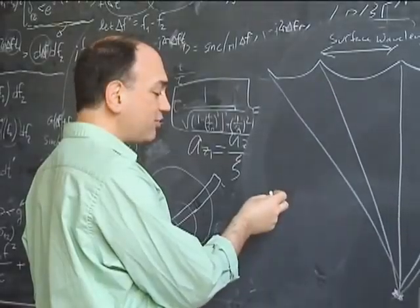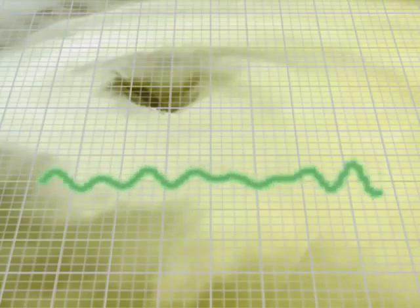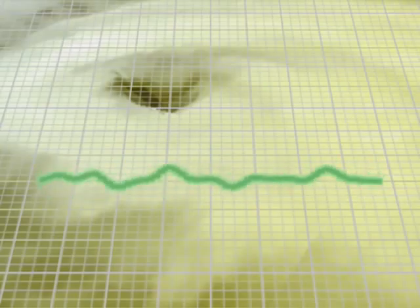But research led by MIT's Nicholas McCrees has found that the noise hurricanes generate under the water tells them how fast the wind is blowing above the water.